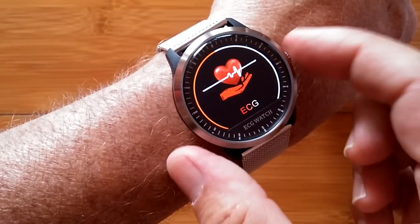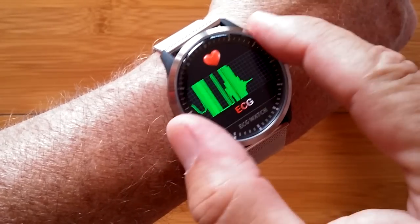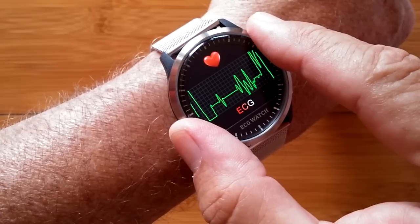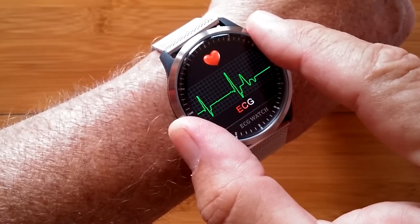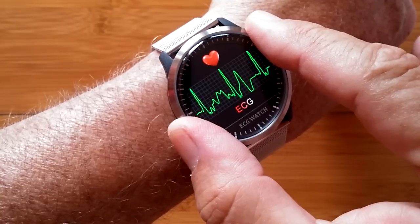And when you get to this mode and press and hold, you enter the actual ECG. Touching the ring around the edge gives you your legitimate heart rate at the moment using electrode technology.